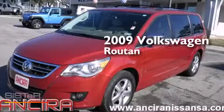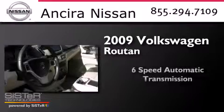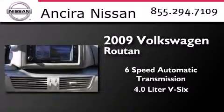This is a 2009 Volkswagen Rotan. This minivan has a 6-speed automatic transmission and a 4.0-liter V6.